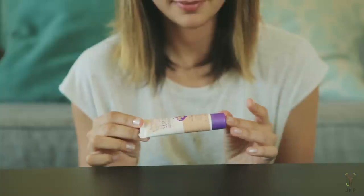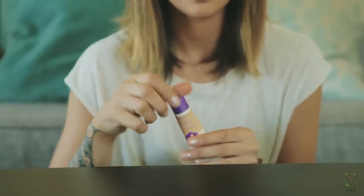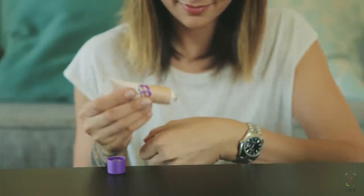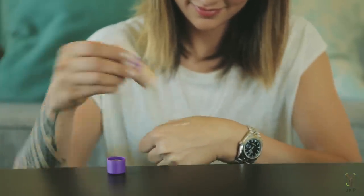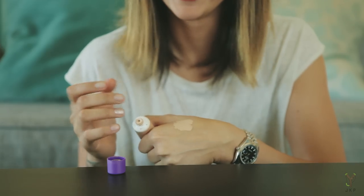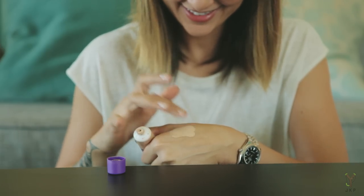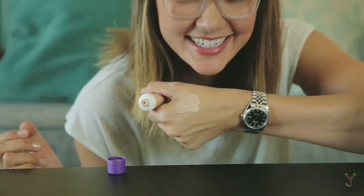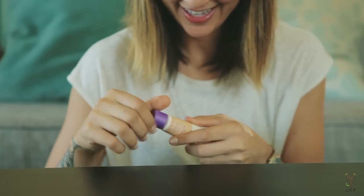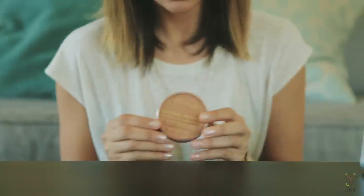Sticking with Rimmel — this is their Stay Matte liquid mousse foundation. I use this all over my entire face, mainly to cover the dark circles under my eyes from lack of sleep. It goes on very matte, it's not oily or cakey, doesn't feel heavy, and still looks natural. My skin breathes well and I never feel like I have a bunch of product on my face.